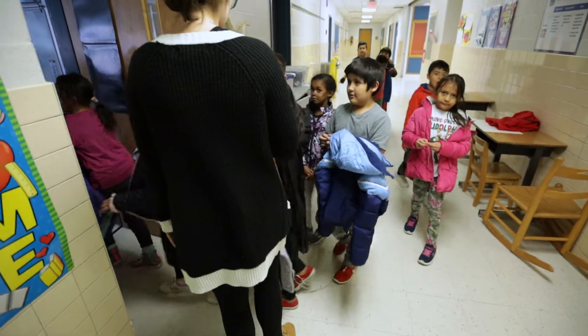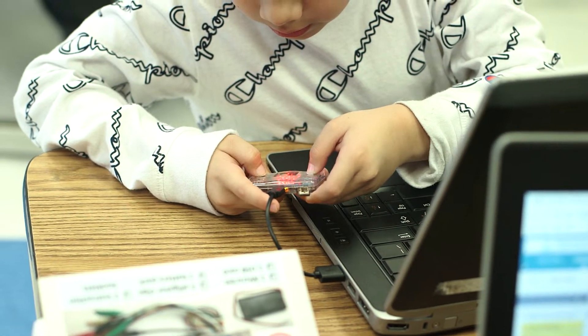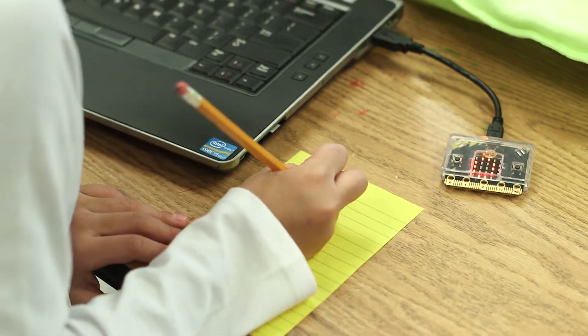I had the students working on micro:bits today. They were basically creating digital dice — programming the bits to show random numbers every time they shake it, and then they were able to use the random numbers to add two numbers together.